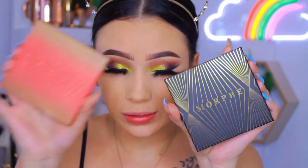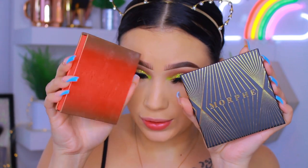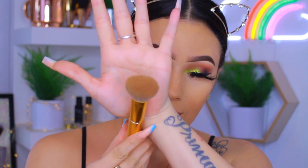For bronzer we're using the new Morphe Glamazon Bronzer. I picked up the shade Originator. The bronzer looks super nice — totally up my alley. I hate cool tone bronzers because they make my skin look muddy. The brush I'm using is the BH Cosmetics number four brush from the Take Me Back to Brazil collection. Oh yes, the bronzer is popping!